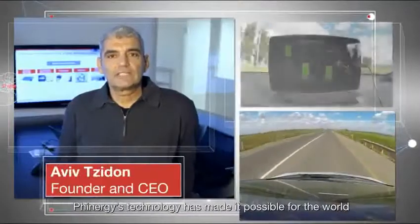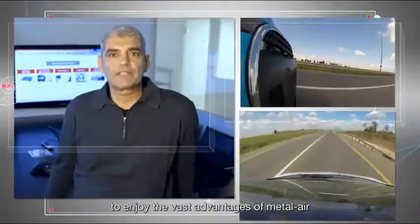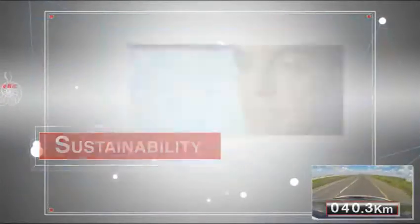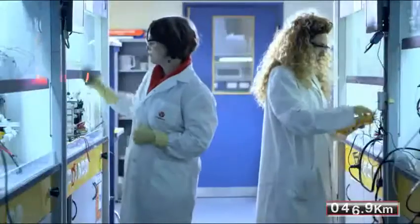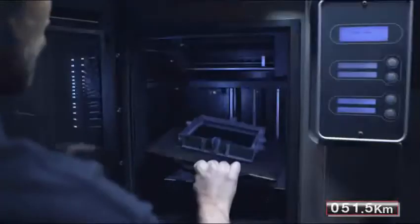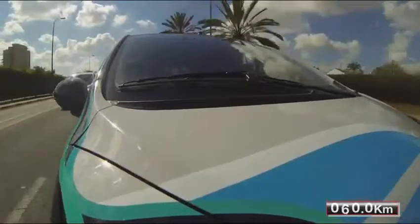Finergy technology has made it possible for the world to enjoy the vast advantages of metal air: ultra-high energy density, zero CO2 emission, sustainability, and fully recyclable materials. Since 2008, Finergy has been successfully developing a technology utilizing the energy stored in metal, benefitting from over a decade of academic research conducted at Bar Yavan University in Israel.